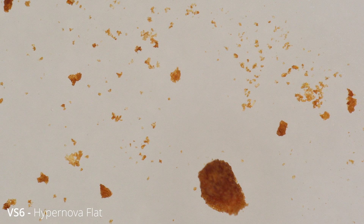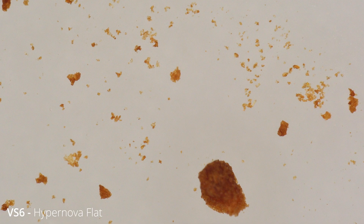The surface area is huge compared to a typical more rounded particle, like this one from the VS-6 Hypernova flat burrs.